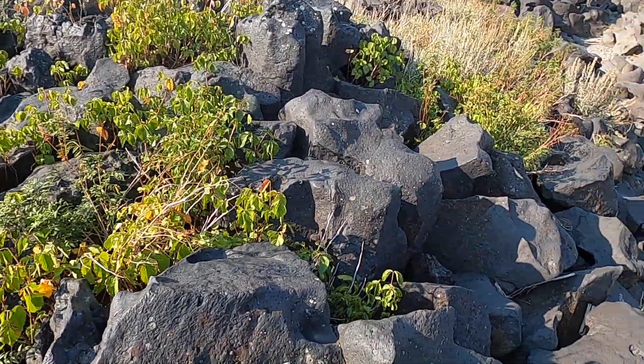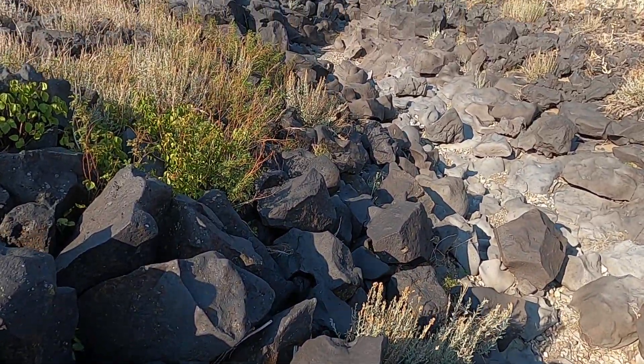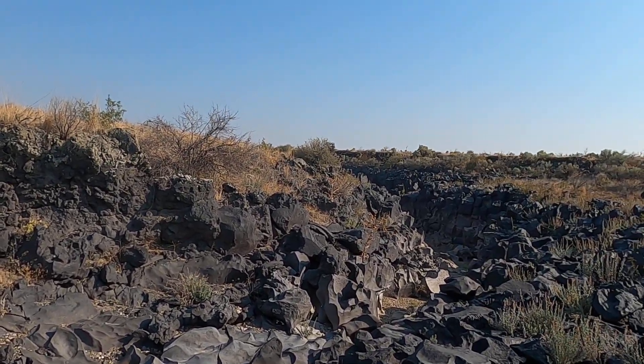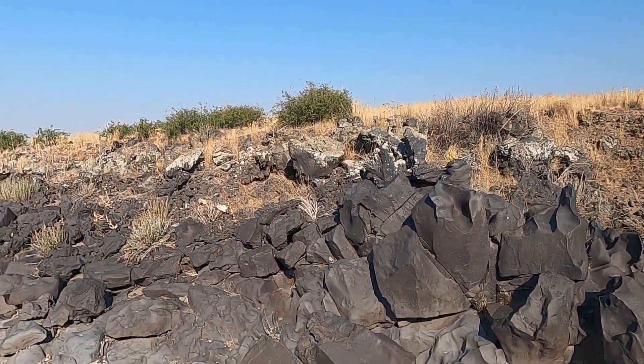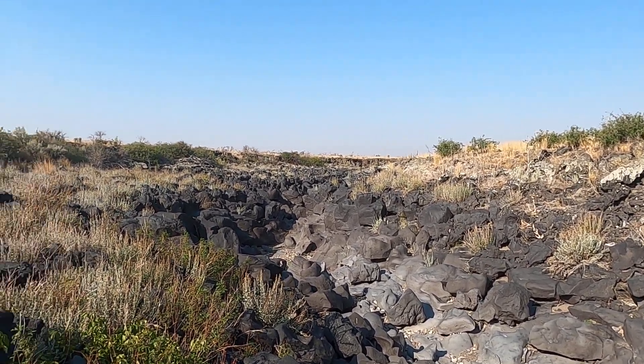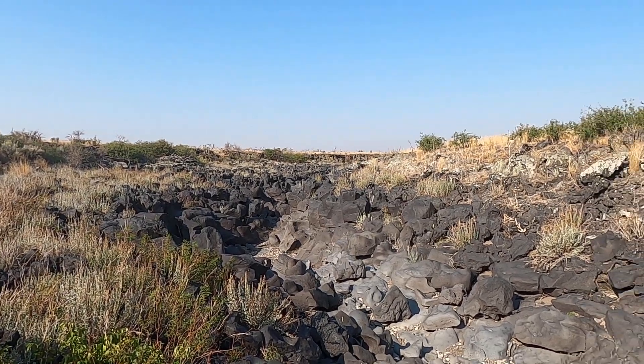There's a little patch of poison ivy we'll stay away from. It's kind of shallowing up here as we look to the south, getting a little deeper to the north. But this is Black Magic Canyon — one of the most unique landscapes I've seen anywhere, and definitely a real treasure here in south central Idaho.